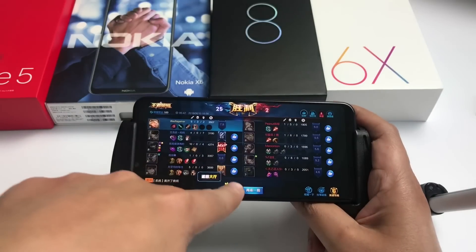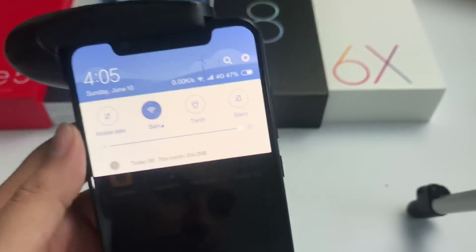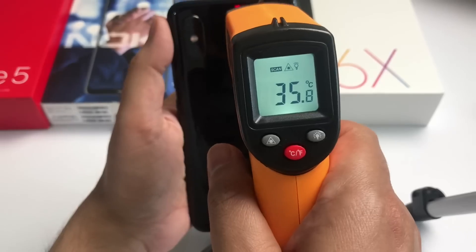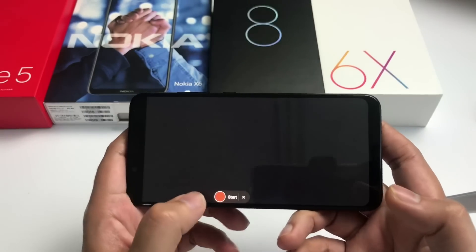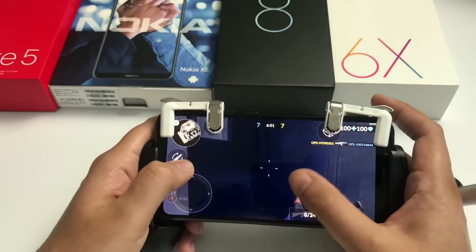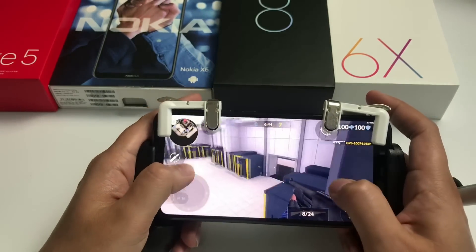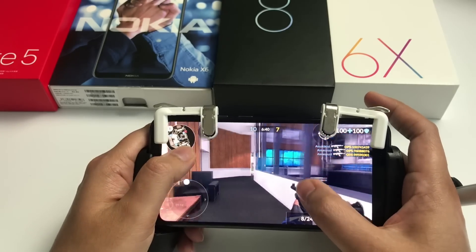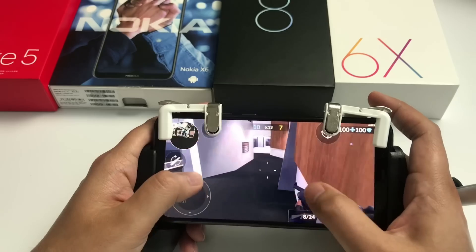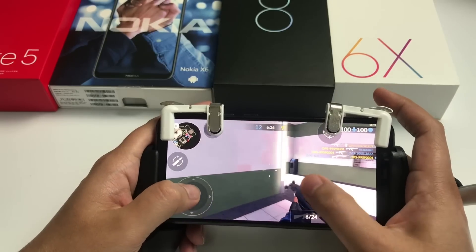This game is also very smooth with no lag. The time is 2:49 and the battery is 47%. The temperature is near about 36 degrees from the front and the same from behind. Now we will play Critical Ops. This game is not so heavy — it's near about 300MB — but many people recommended it. I'm playing on ultra settings and there is no lag at all.